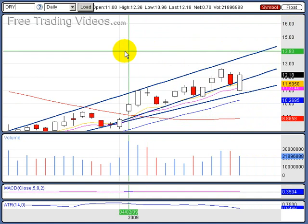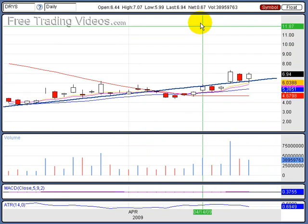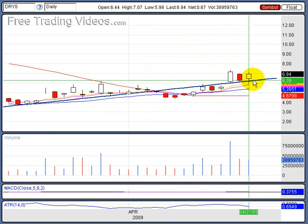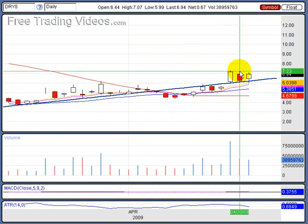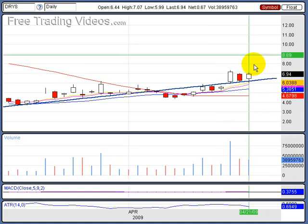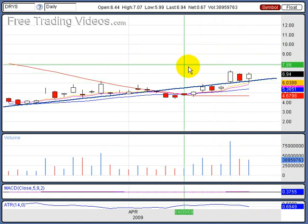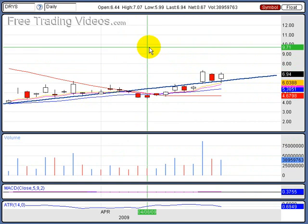Dry Ships, I think, was my other trade. Right here we're just moving sideways. What I like is we're staying above this resistance line, this trend line, and we're building a high base. As long as volume stays in here, we could keep going north. However, I have my stop losses in place — I will bail out of these if they show me any weakness.